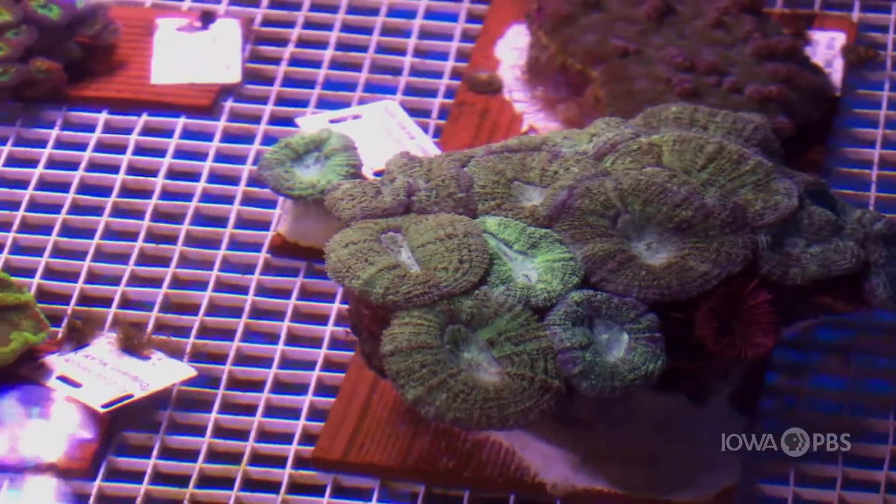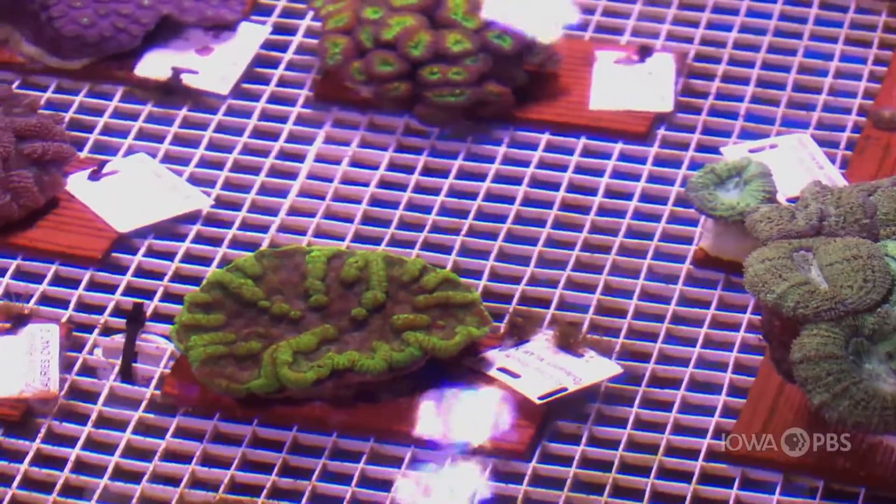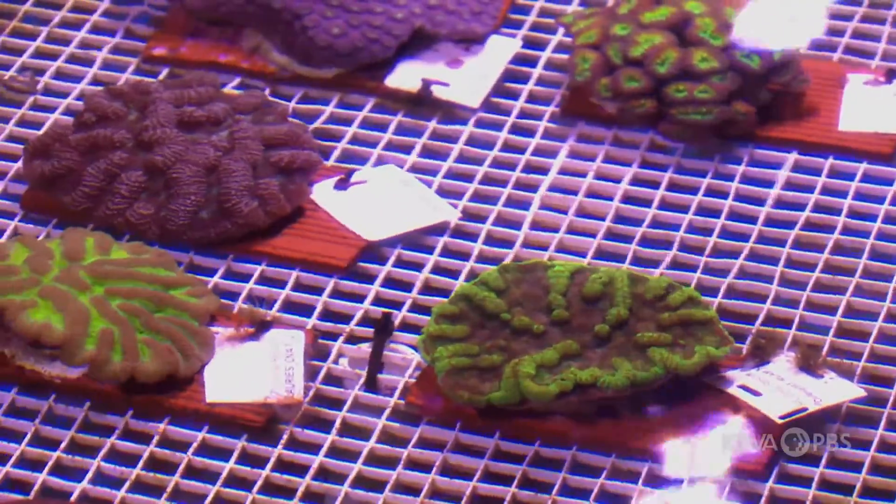We are one of 15 AZA facilities that are taking care of corals from the Florida Reef Track. These corals could potentially be affected by a stony coral tissue loss disease, which is very detrimental — really bad for these corals.